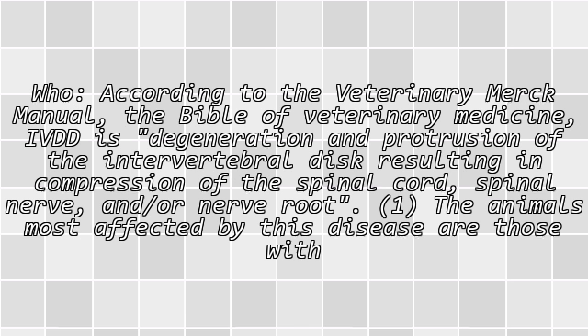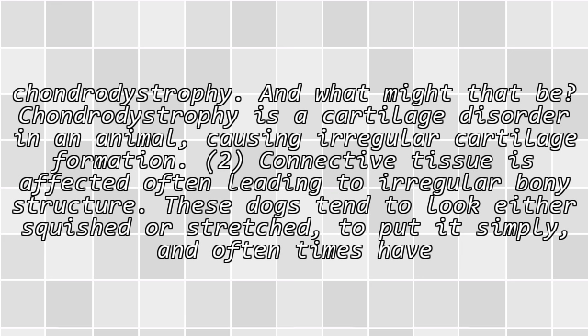According to the Veterinary Merck Manual — the bible of veterinary medicine — IVDD is degeneration and protrusion of the intervertebral disc, resulting in compression of the spinal cord, spinal nerve, and/or nerve root. The animals most affected by this disease are those with chondrodystrophy — a cartilage disorder causing irregular cartilage formation. Connective tissue is affected, often leading to irregular bony structure.